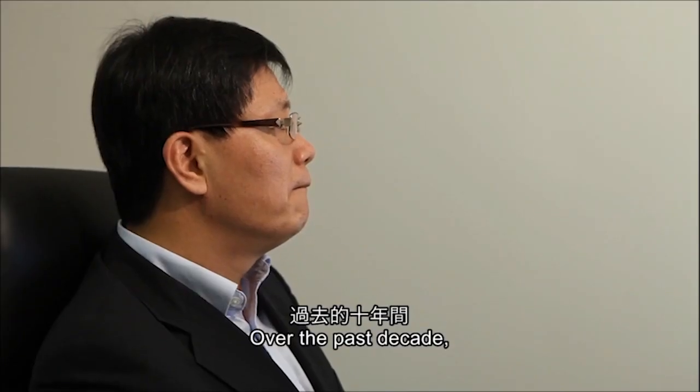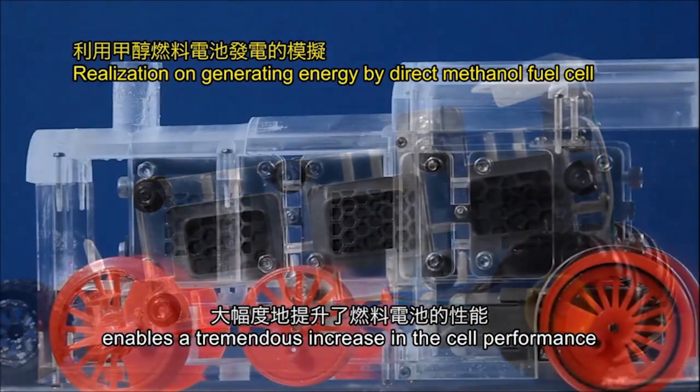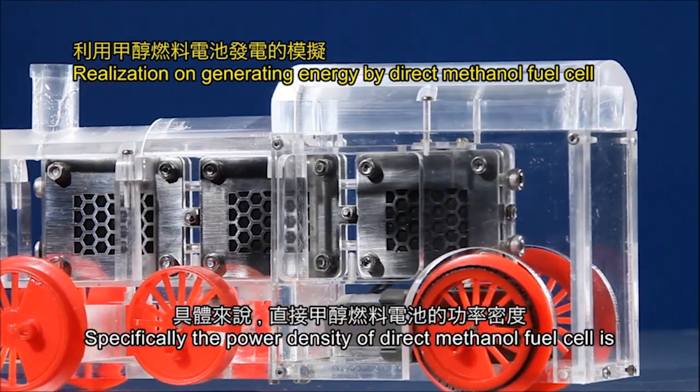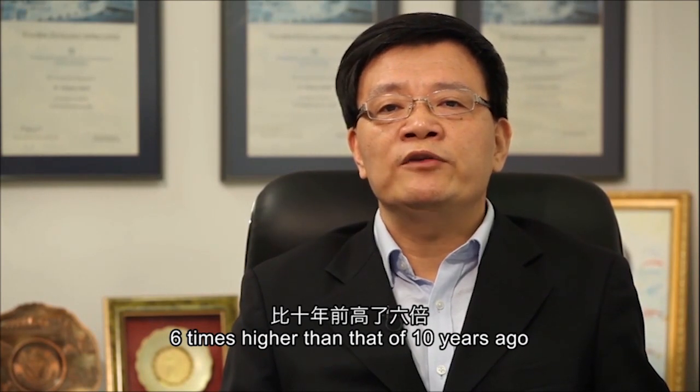Over the past decade, we developed a robust theory that enables a tremendous increase in cell performance. Specifically, the power density of the direct methanol fuel cell is now six times higher than that of ten years ago.